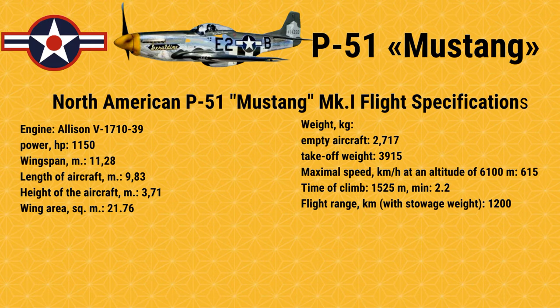Maximal speed: 615 km/h at an altitude of 6,100 m. Time of climb to 1,525 m: 2.2 minutes. Flight range with stowage weight: 1,200 km.